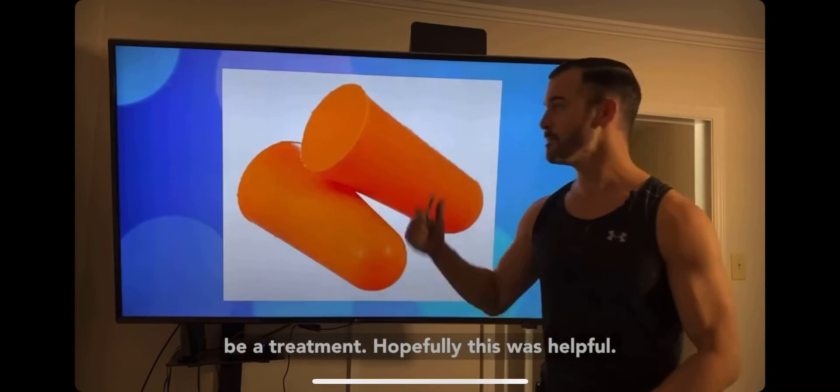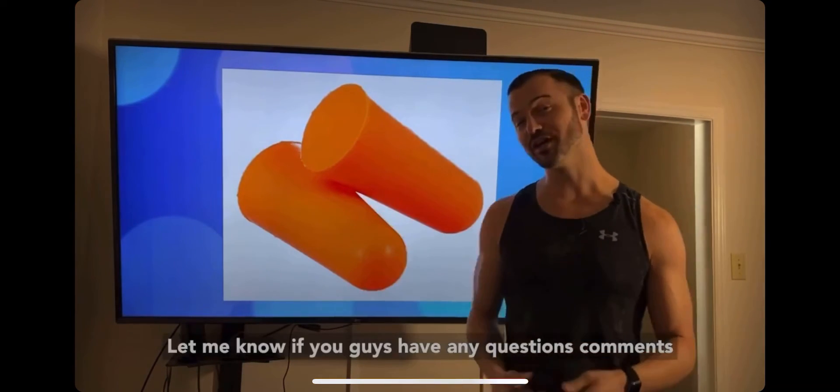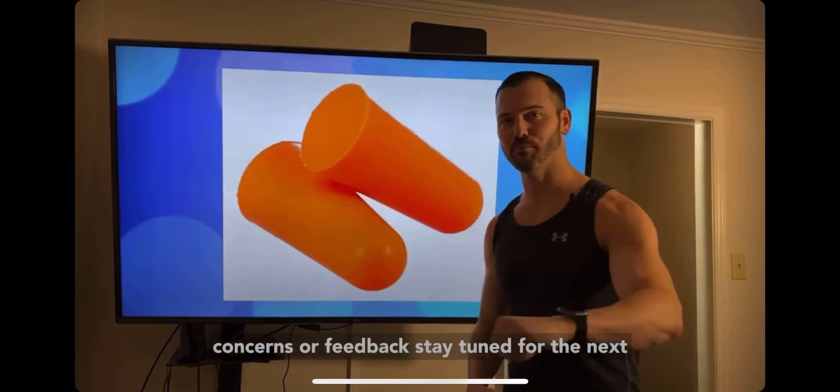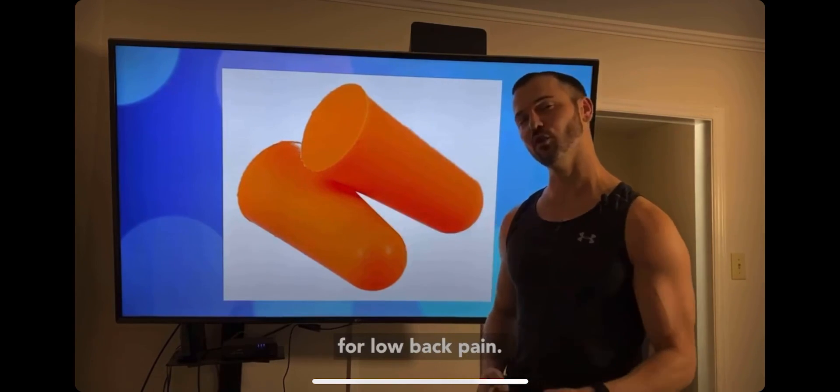Hopefully this was helpful. If you found this helpful, please comment down below and let me know if you have any questions, comments, concerns, or feedback. Stay tuned for the next three of the not-so-fantastic running form faults for low back pain.